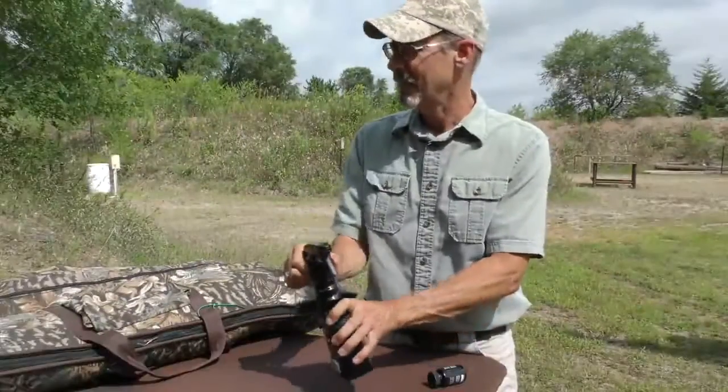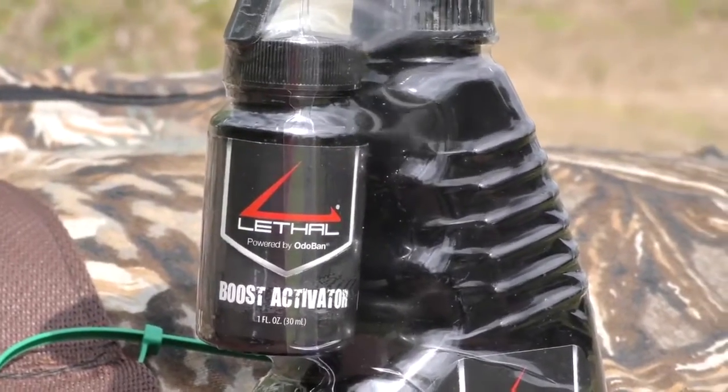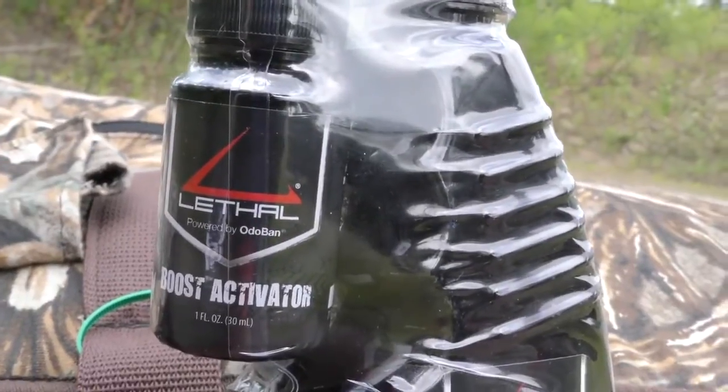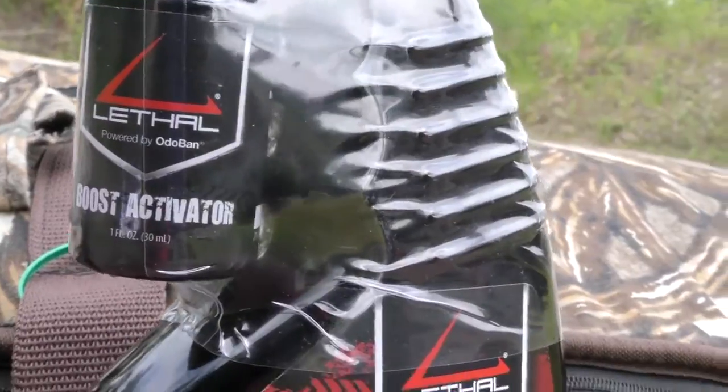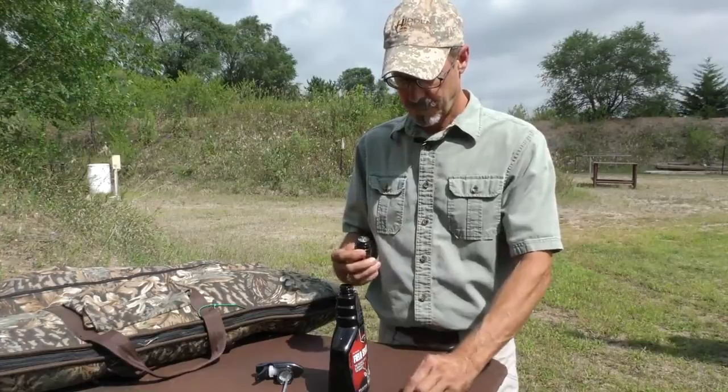But here's the twist in what makes Lethal's field spray so effective: it's got a separate concentrated boost activator that charges the product with odor eliminating bonding agents. And because you're activating the product yourself, you know it's as fresh and effective as it can be.